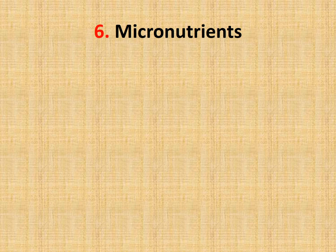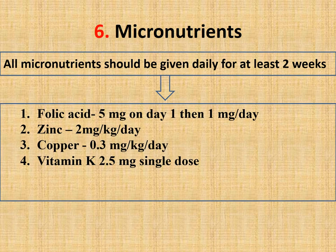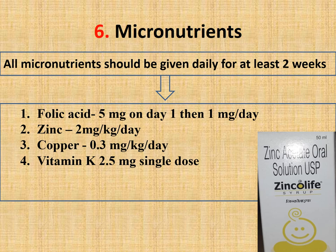The sixth step is to correct micronutrient deficiency. All micronutrients should be given daily for at least two weeks. Folic acid 5 mg on day one, then 1 mg daily for at least two weeks. Zinc 2 mg/kg/day for two weeks. Copper 0.3 mg/kg/day. Vitamin K 2.5 mg single dose intramuscular stat on day one.